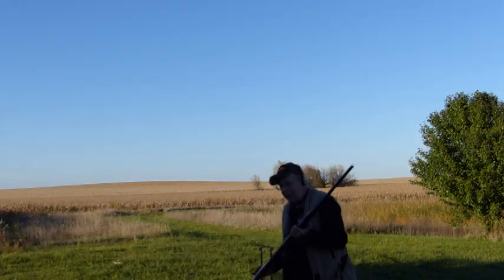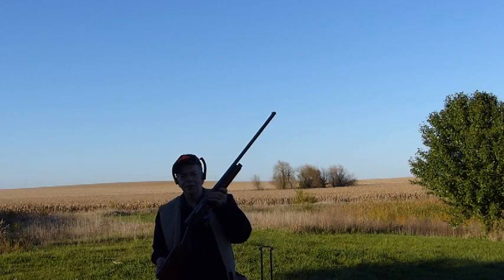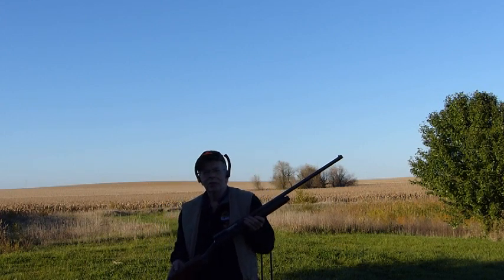I don't know where people get the idea that A5s are harsh shooting, but they're not. We'll use ounce-and-an-eighth loads from this old A5 — shoots like a pillow.